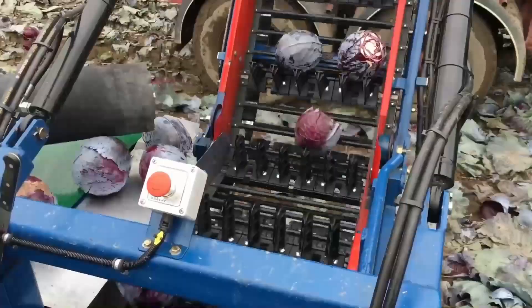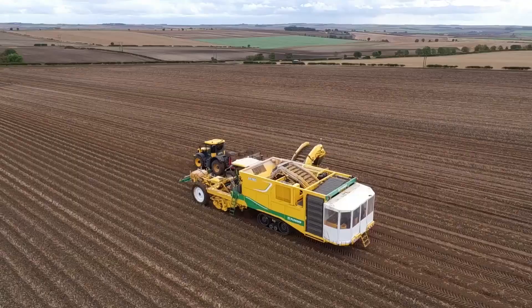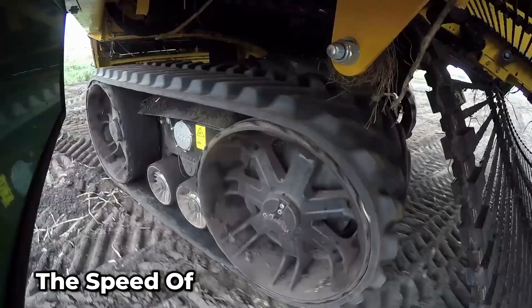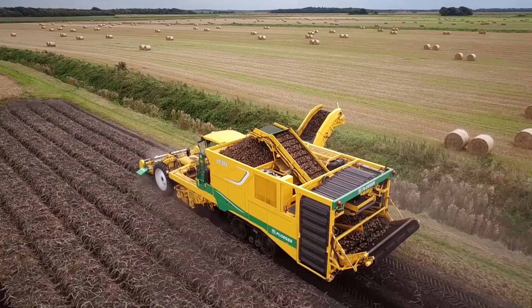Are you a potato farmer? This machine would make your work a lot more stress-free and fun. It can harvest up to four rows of potatoes at once at a speed of one and a half to six kilometers per hour. You'll get your work done a lot quicker. And because of the build of the machine, it can operate on any potato soil and density.